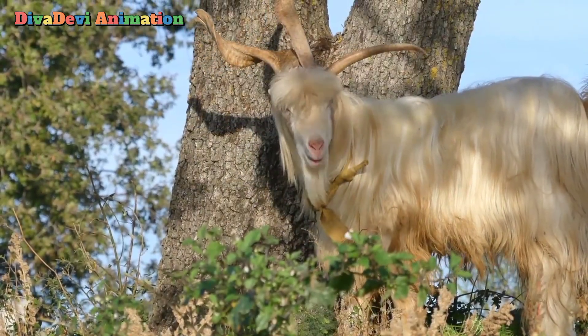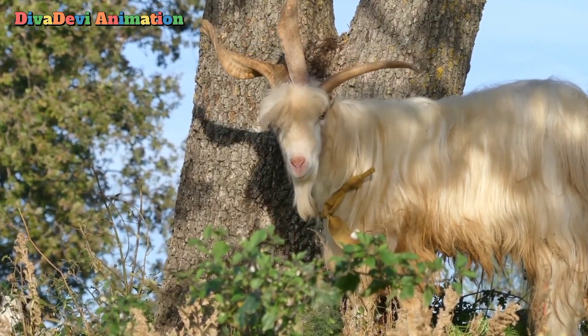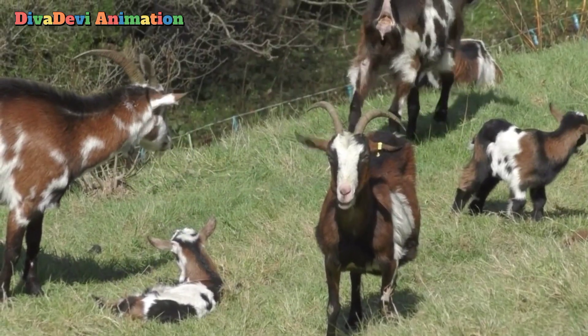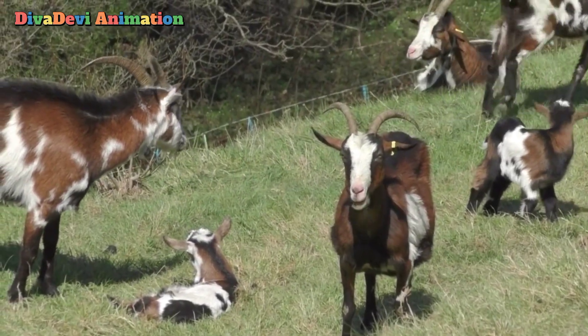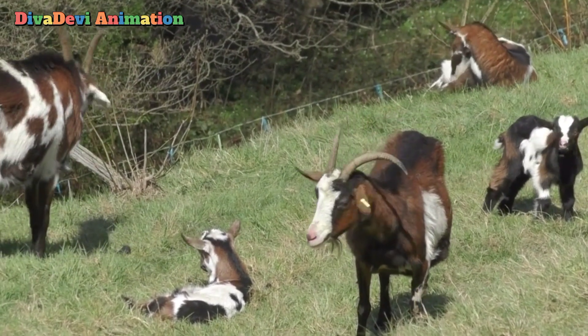Wild goats are animals of the mountains. They live in rugged parts of Europe, Asia, and northern Africa. They can climb on cliffs and rocks without losing their footing. Most wild goats live in herds of 5 to 20 animals.